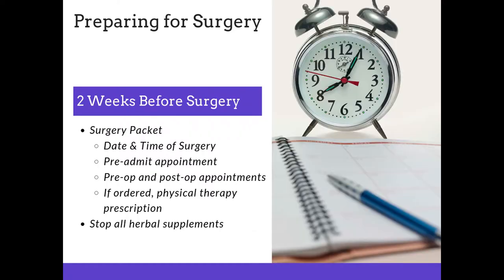Two weeks before surgery, you're going to receive a surgery packet in the mail. There will be a letter containing the date and time of your surgery and the phone number to the hospital where your surgery will be conducted. You need to call that hospital and schedule your pre-admit appointment. There will also be pre-op and post-op appointments in that surgery packet if ordered by your doctor, and a physical therapy prescription if ordered. At this time, you should also stop all herbal supplements — including anything that is not a prescription from your physician.